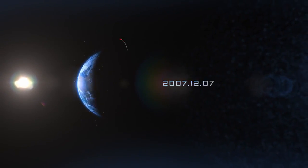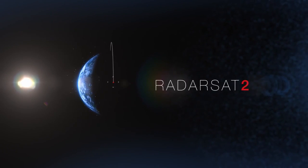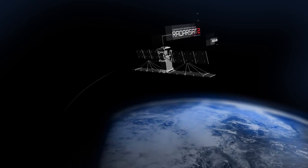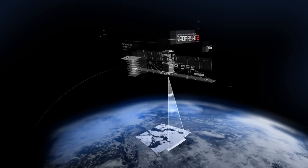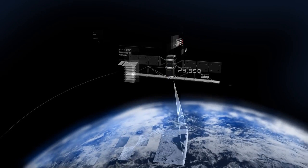In December 2007, Canada's Earth observation satellite, Radarsat-2, was launched into space. Capable of scanning the Earth at all times, day or night, through any weather conditions, the satellite typically acquires more than 30,000 images a year.